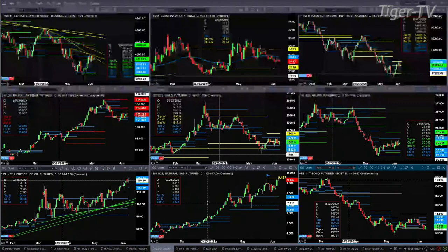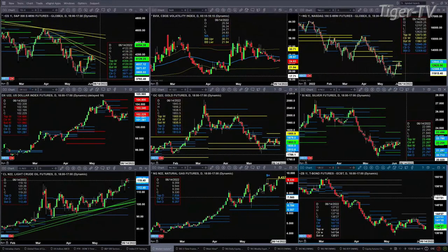The 30-year treasury is finding support at the bottom of its weekly profile. That's at 138.01. We're trading at 138.27.